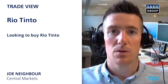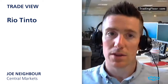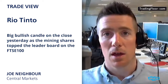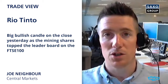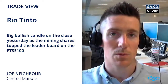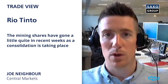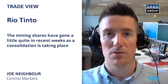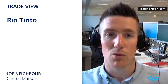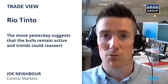My trade today is to buy Rio Tinto. We are expected to open quite firmly in the red this morning, but we did see a big bullish candle at the close yesterday with Rio Tinto. Mining shares in general were leading the charge on the FTSE 100, and Rio Tinto is one of the ones close to the top of the leaderboard. Mining shares have gone a little bit quiet over the last couple of weeks as they begin to consolidate, given the sharp rallies we've seen from the beginning of February to mid-April. The move yesterday suggests we are going to see a resumption of this uptrend.